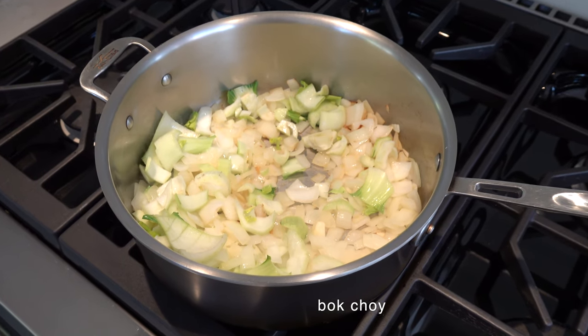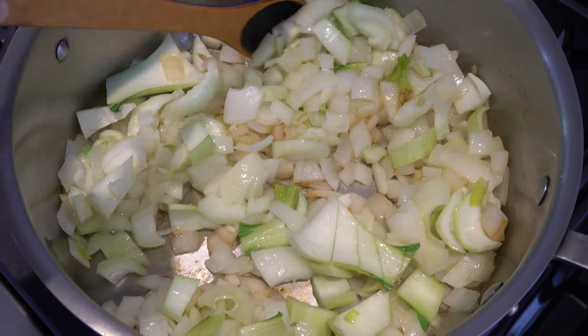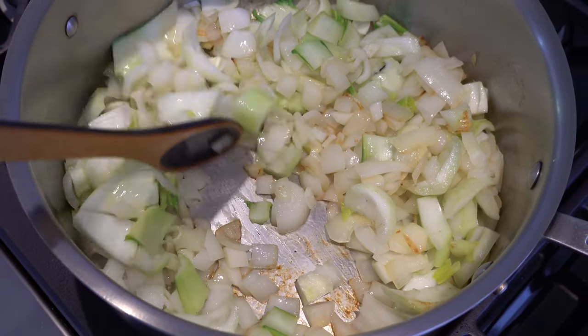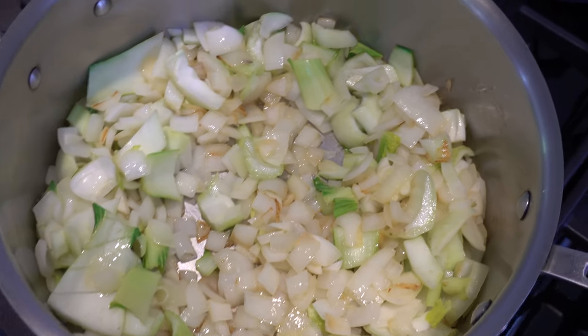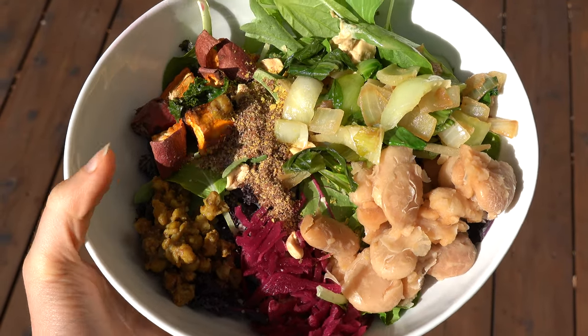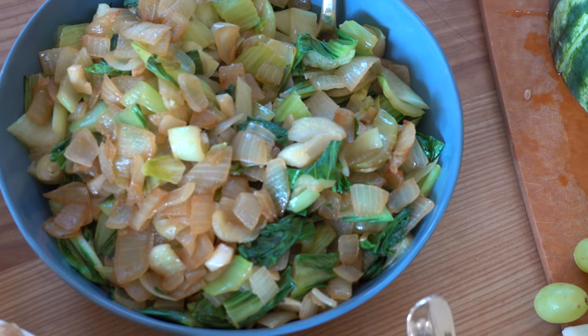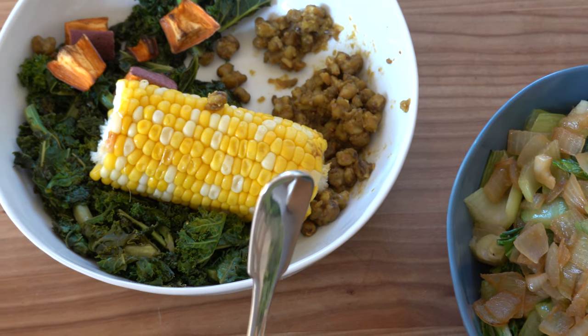My dad's bok choy gets a special shoutout. The way we make most veggies is just sautéing some onion and garlic and then adding the veg once those have caramelized a bit. Here's one example of what a typical dinner looks like for us: some leftovers, some freshly made stuff, a fruit board, and then everyone's individual bowl.